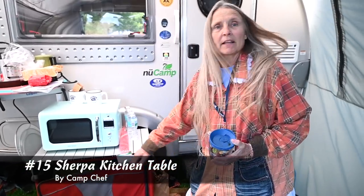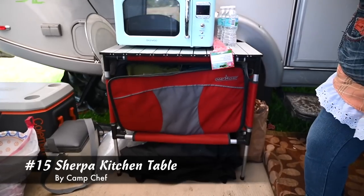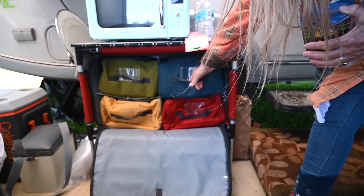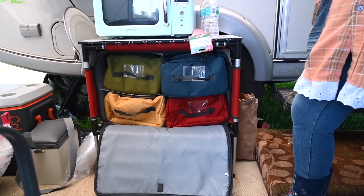My favorite camping thing is the Camp Chef Sherpa. It folds up — legs fold up, metal table goes in the case behind it — and you can open it up and store pots, pans, dishes, accessories, and whatever else you want in there.